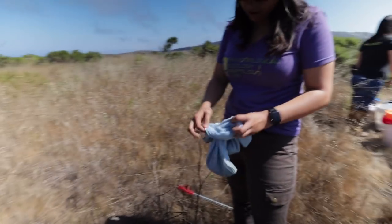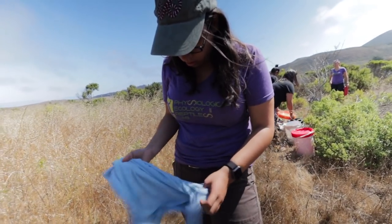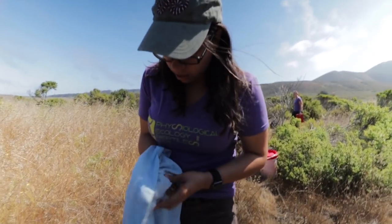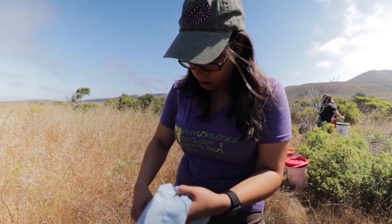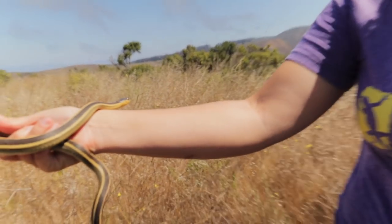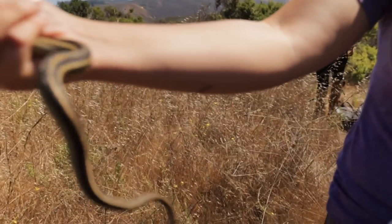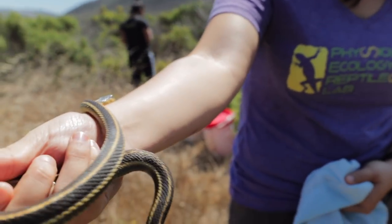We're letting the female garter snake go right now. We brought her in to get a good look at what Thamnophis elegans offspring look like right after birth. She's a gorgeous girl — she came in super gravid, dropped babies for us. Going to make sure the babies are good and send them back home.